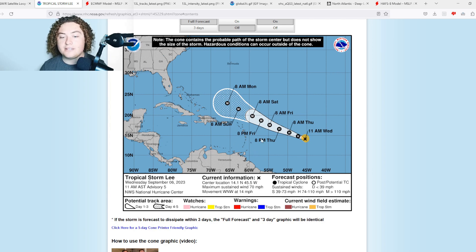I could definitely see a scenario where this thing could get within 20 to 30 miles of the northern Leeward Islands. Depending on how that track plays out and the high pressure systems in place, we'll have to wait and see.